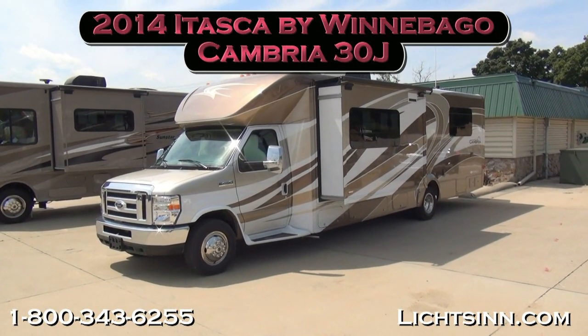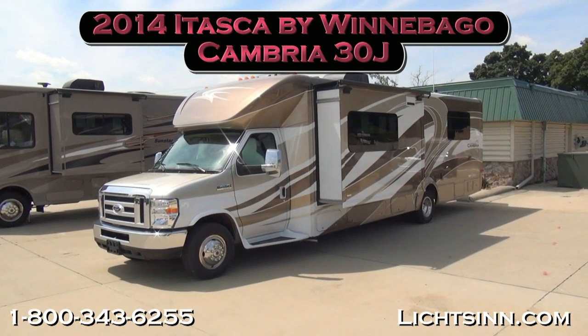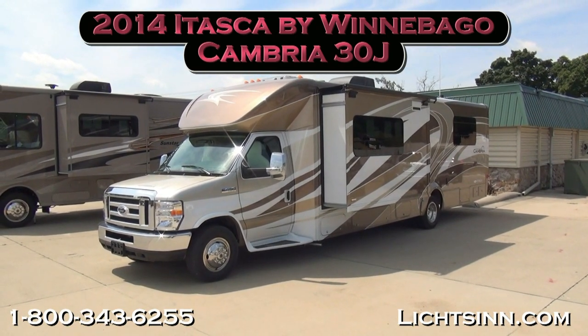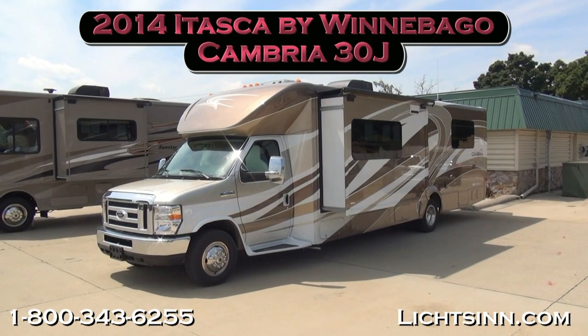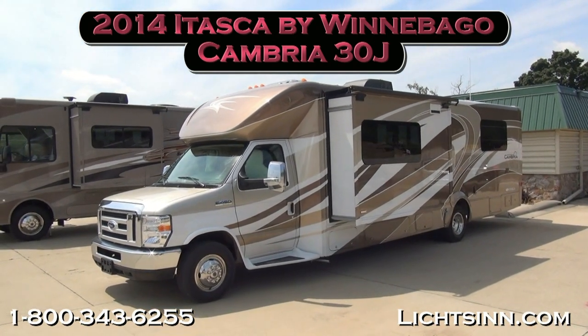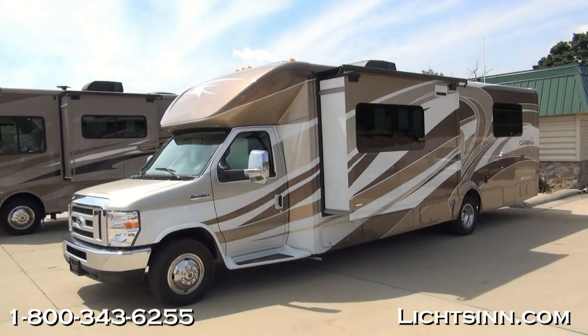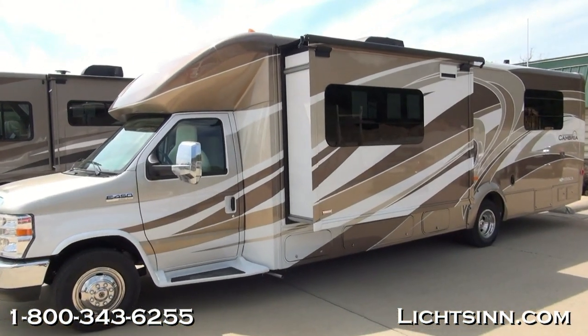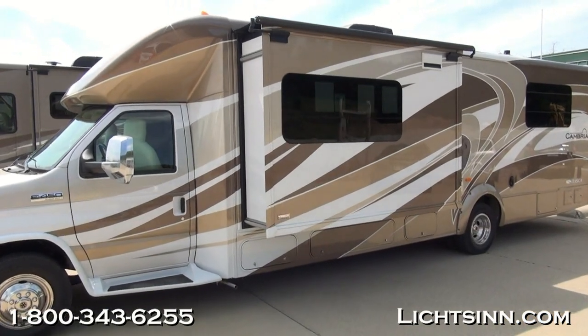Thank you for visiting Litson.com and for the opportunity to showcase the all-new 2014 Itasca by Winnebago Cambria 30J, a Class C Touring Coach here at Litson Motors, America's closest dealer to Winnebago Industries, only one mile from the Winnebago Itasca and Winnebago Touring Coach Division of Winnebago Industries here in Forest City, Iowa. All-new for 2014.